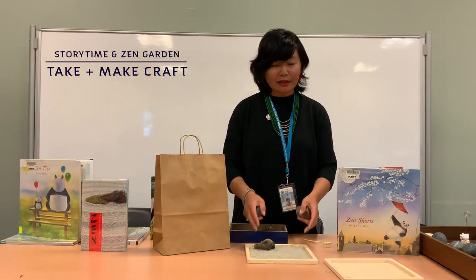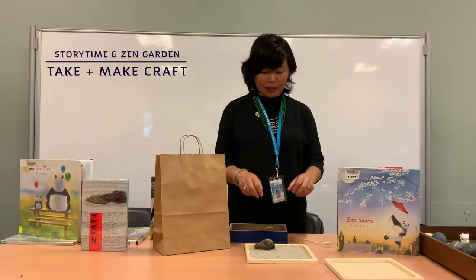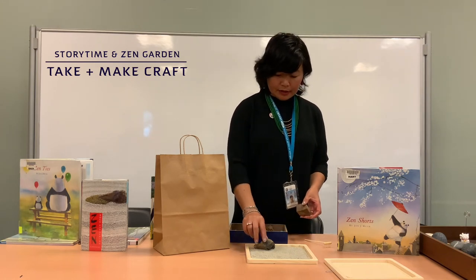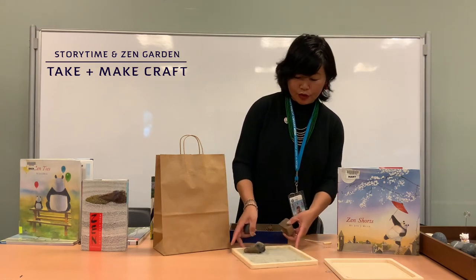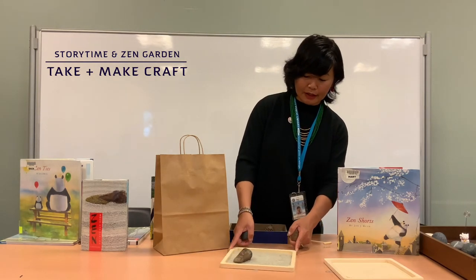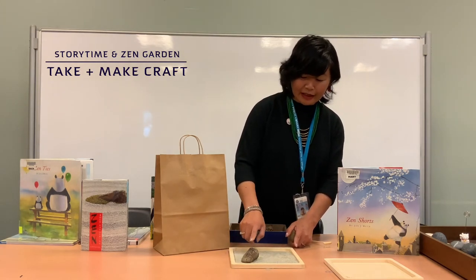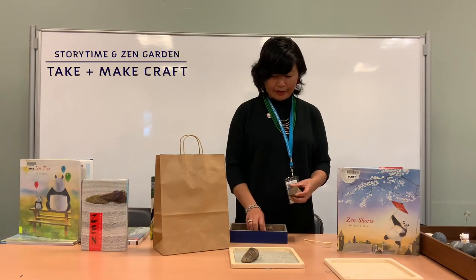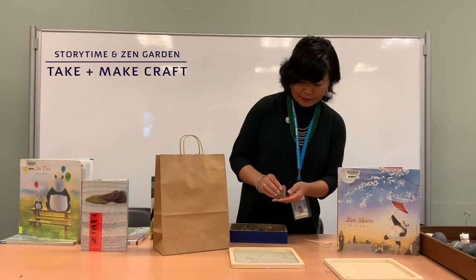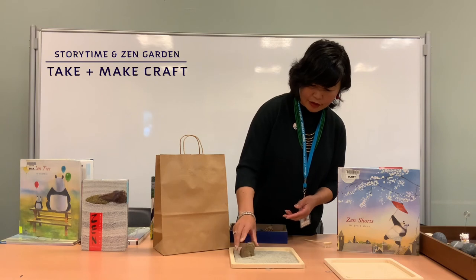A Zen garden is supposed to tell a story or convey a bigger topic in its simplest form. What story can you tell with yours? This one reminds me of a trip I took to Arizona — I can see it and make up a story about it. And this one is one of my favorite rocks; it reminds me of El Capitan in Yosemite, one of my favorite national parks to visit.